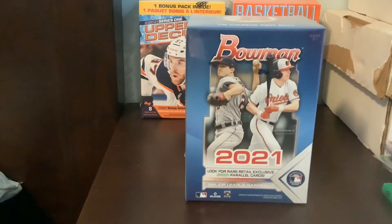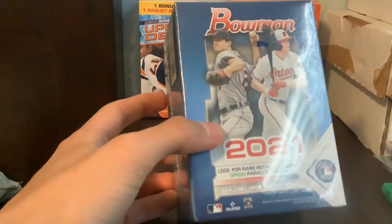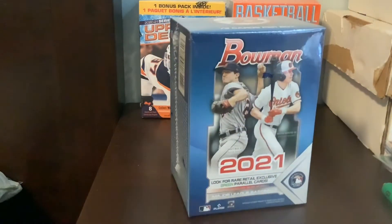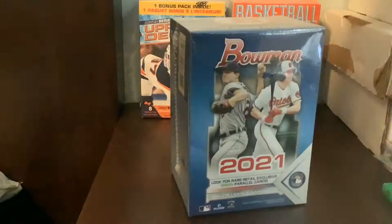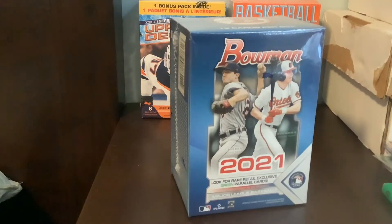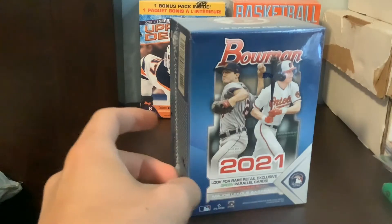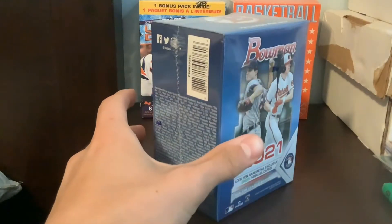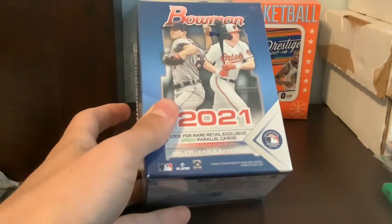Hey guys, what's up? So today I'll be coming at you guys with a nice blaster box opening. Got three of these Bowman baseball blasters in today. Got another two here, so I'm probably going to keep one sealed and another maybe I'll sell or something. But I got these on Topps.com. They actually sold out, I would say probably like six hours after they released. So these are pretty nice 2021 Bowman blasters here.